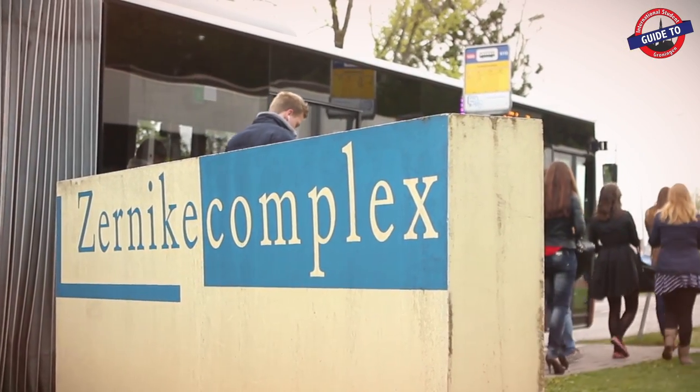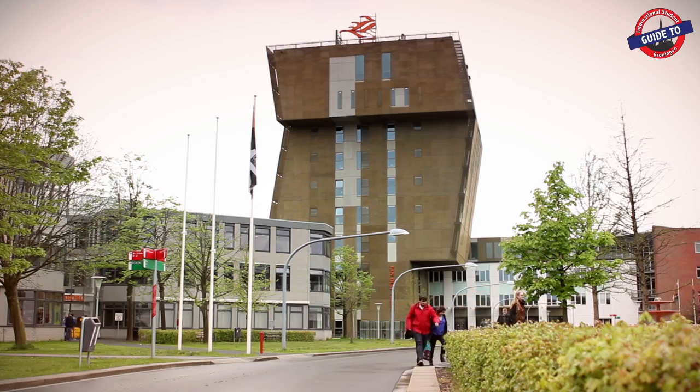Bus lines 11 and 15 will bring you to the Zirnika Complex, where most of the Hansa University of Applied Sciences is located.